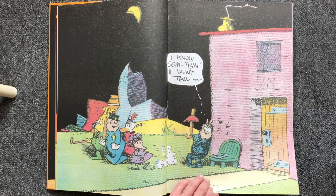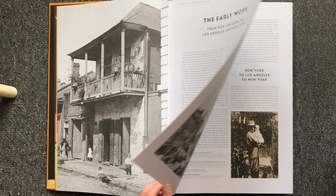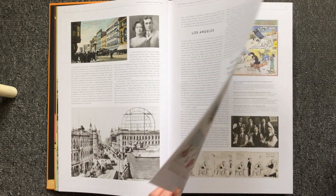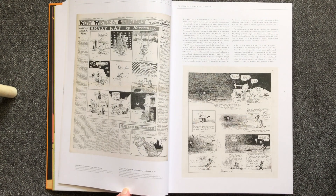But why should you buy something you already have? It is the size. The Sundays were published in the newspaper, and this book comes close to the original size they were published in.